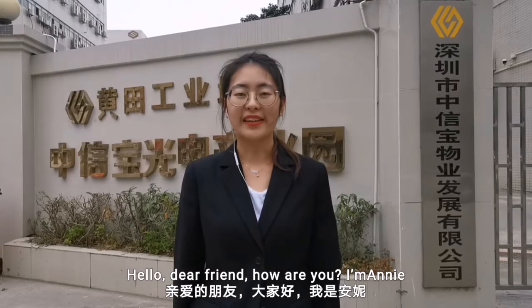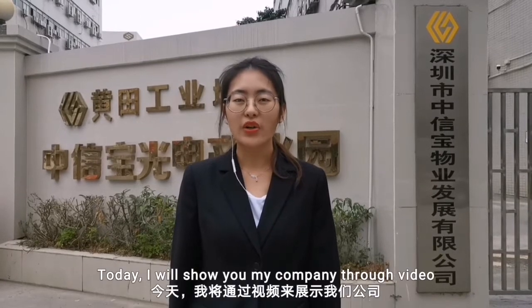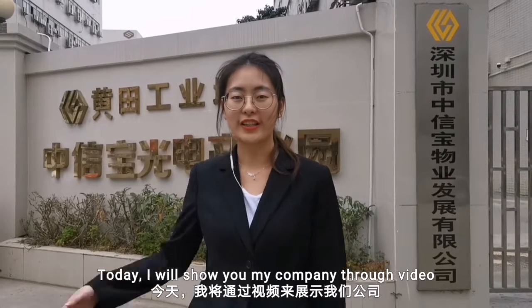Hello dear friends, how are you? I'm Annie. I'm CEO of Europrinter. I work for Shenzhen Oriental Local Industry Co. Ltd. Today I will show you my company through video. Let's go.